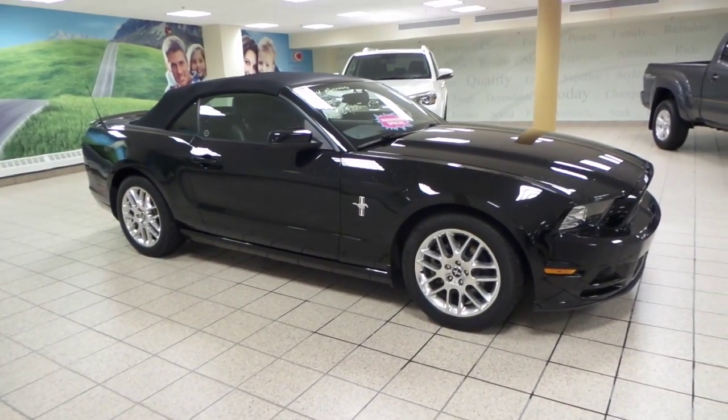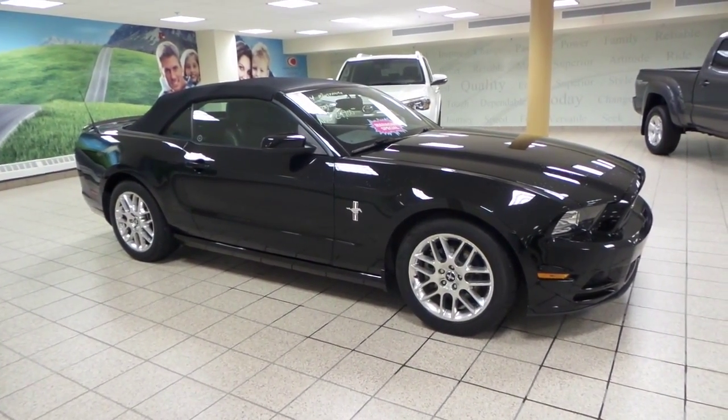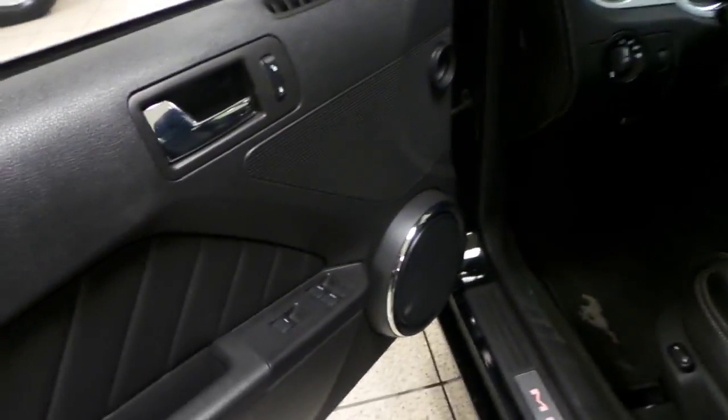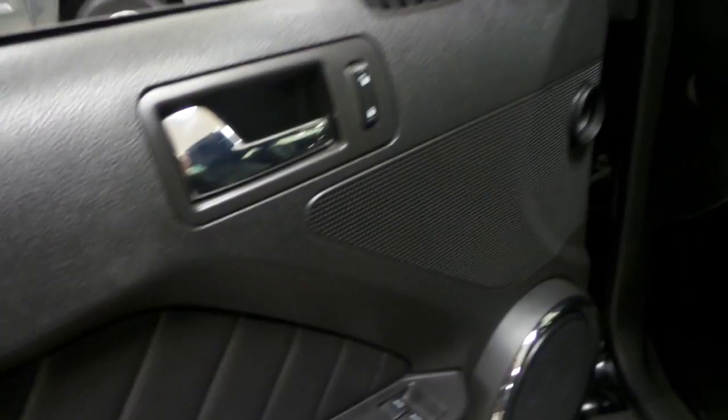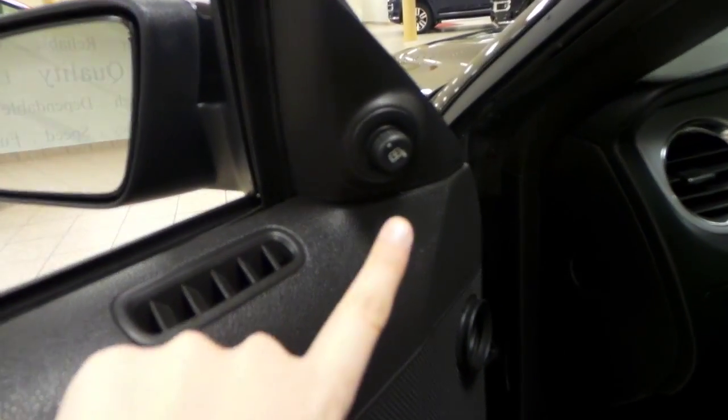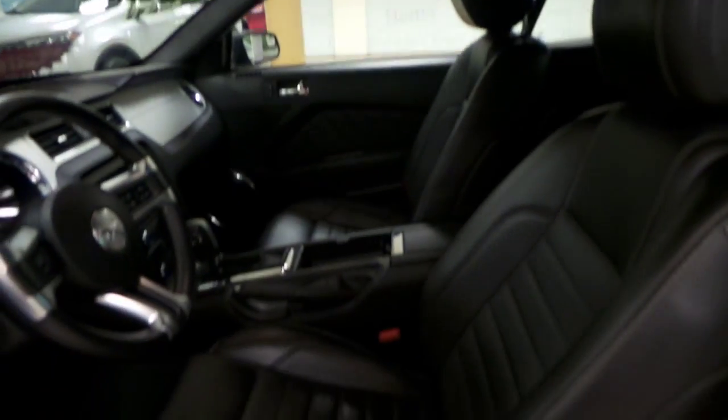This might just be the perfect muscle car for you. Next we'll take a look at the inside. We've got heated side mirrors as well as red LED lights inside. We have power windows and power locks on the driver's door, and you have your side mirror controls just up here. We have a leather interior with powered seats.